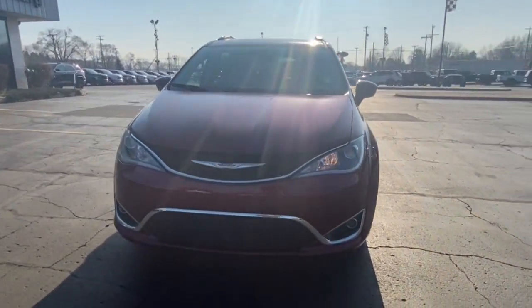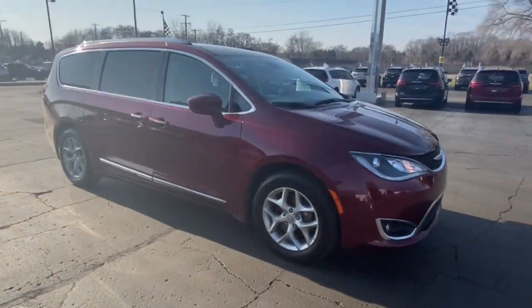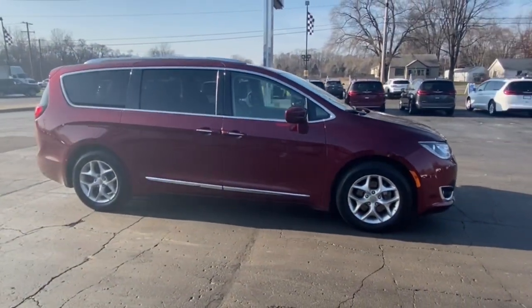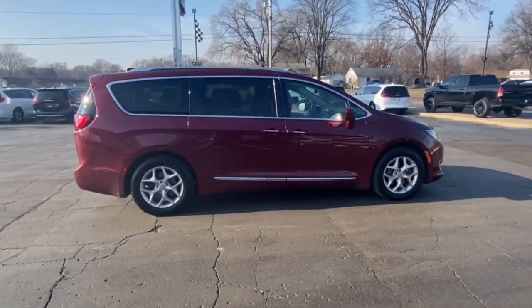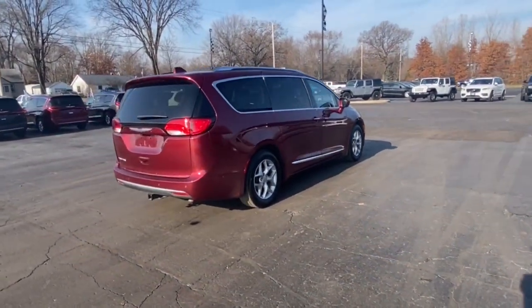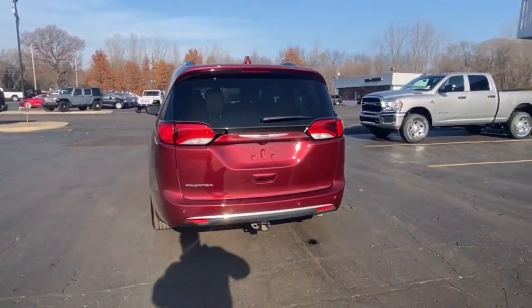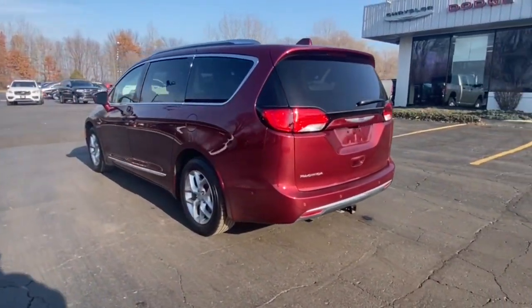Enjoy the view of this 2018 Chrysler Pacifica. This vehicle is an outstanding buy with fewer than 40,000 miles on the odometer. The Pacifica is the ideal family hauler, loaded with safety features and tech-focused amenities. It's powerful, quiet, agile, and offers flexible seating configurations.